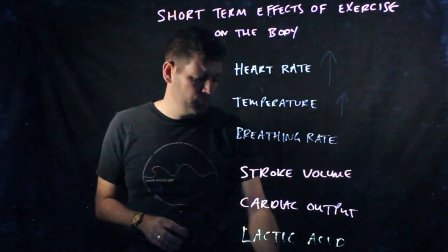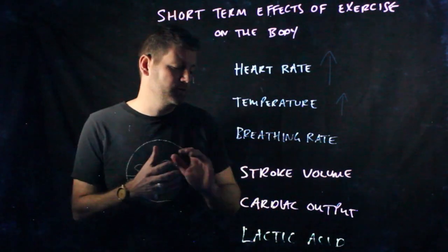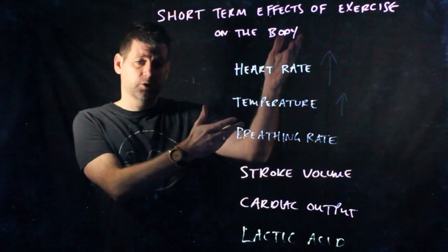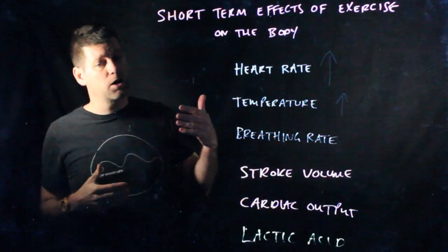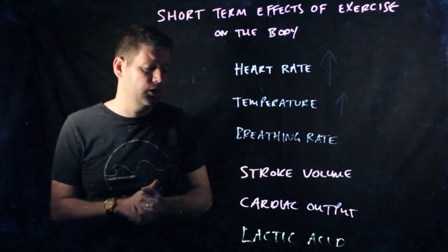First of all, we've got stroke volume. Stroke volume is defined as the amount of blood that leaves the heart per beat, and that will increase if we start doing exercise because we need to get more blood out. Cardiac output is the maximum amount of blood that goes out of the heart per minute, and that will also increase. So all of these things are increasing — you're starting to see a trend.